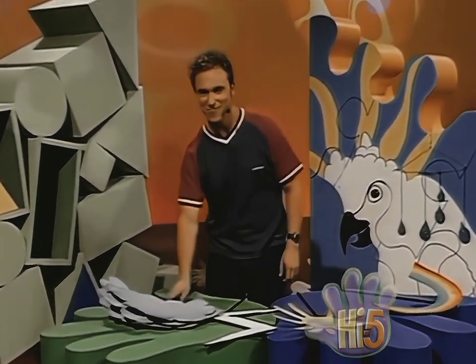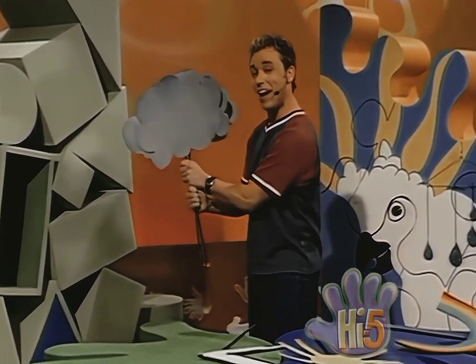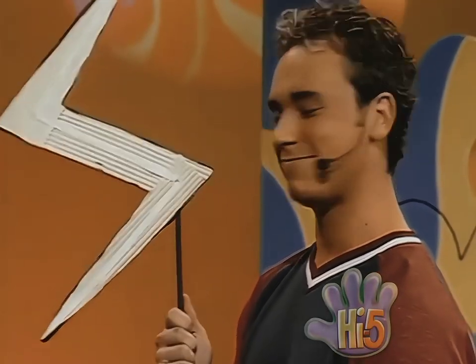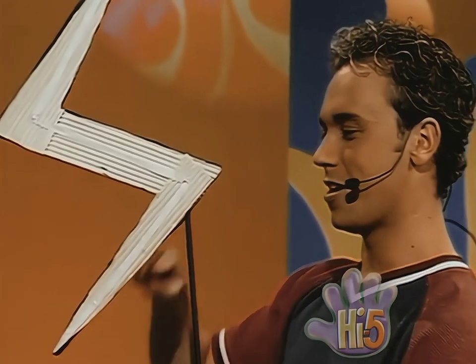I'm making a winter thunderstorm. I have some clouds and I have a lightning bolt. It's a zigzag shape — up and down, zig and zag. A flash of bright light.